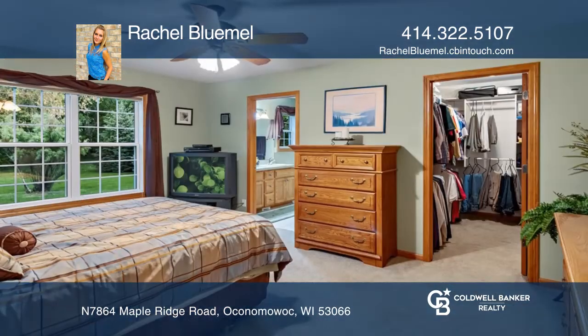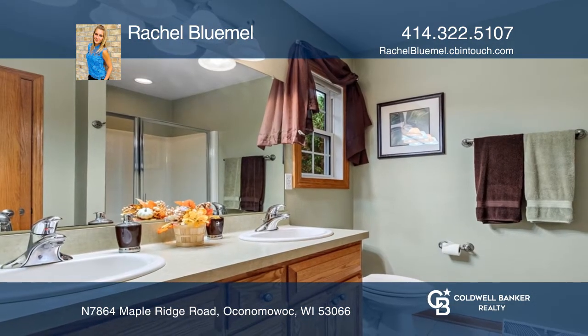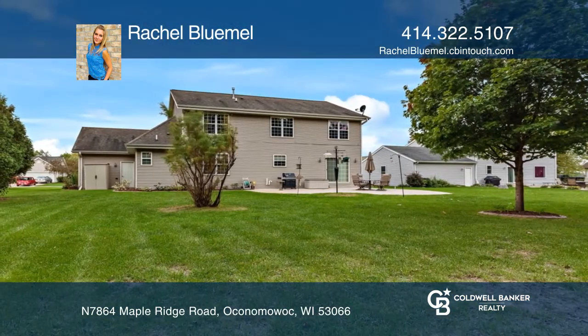No amount of clothes is too much for the spacious walk-in closet in the first-floor primary bedroom with a full bath. Entertain your guests in the spacious, open, and private backyard.